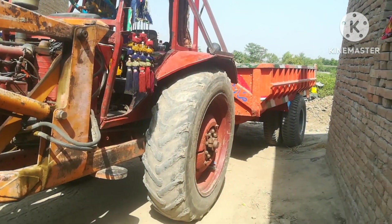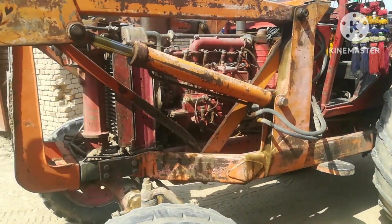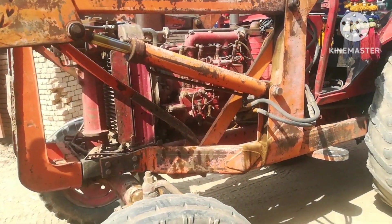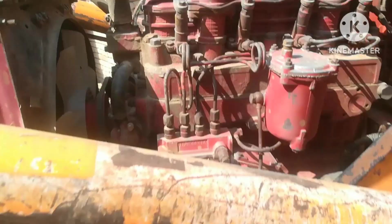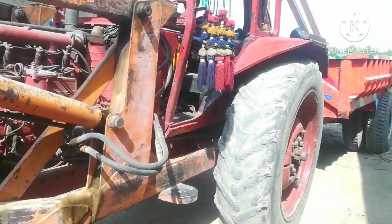Look at this — this is a big tractor. It has a shovel — it's a good shovel. Look at this. God bless you.